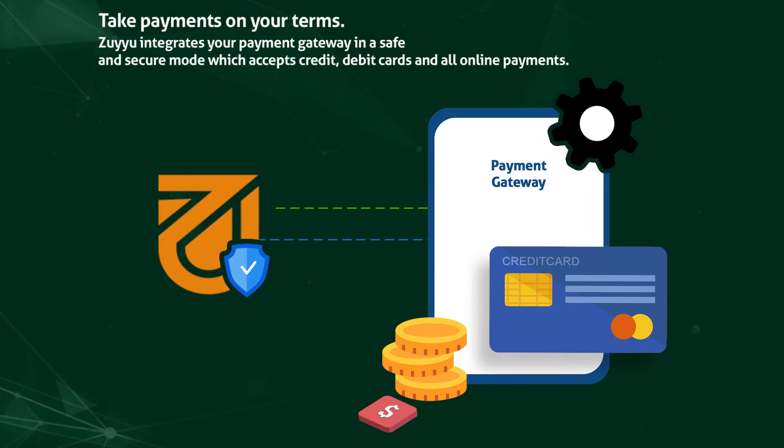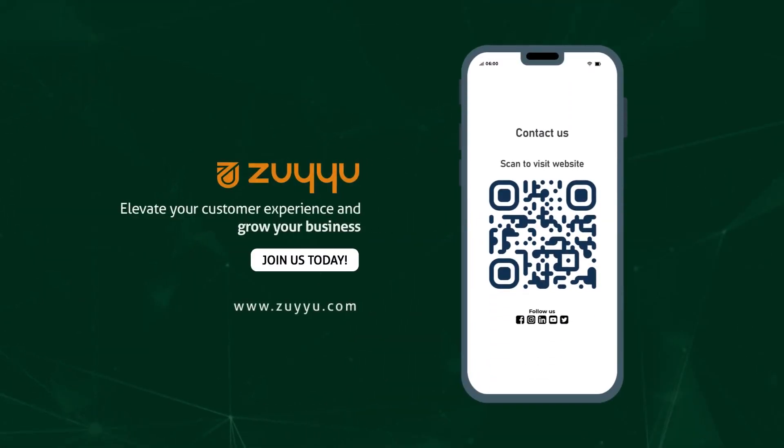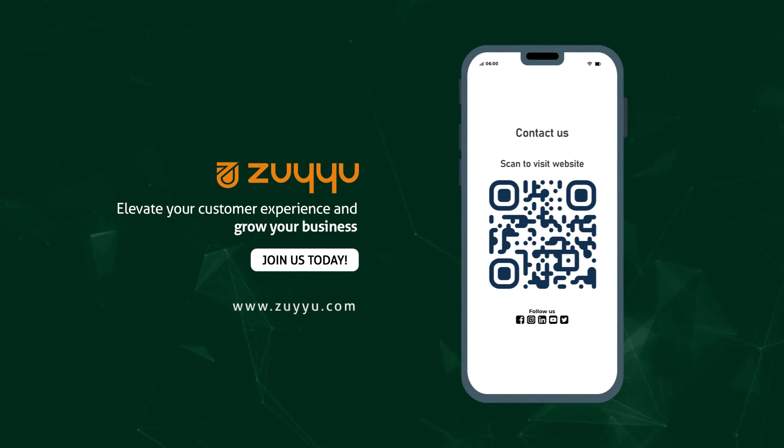Accept all online payments, elevate your customer experience, and grow your business. Join us today at www.zooiu.com.